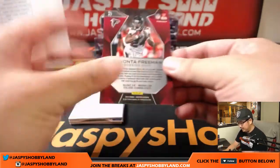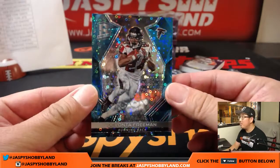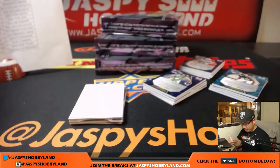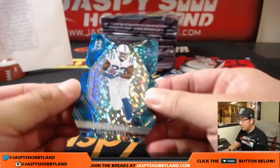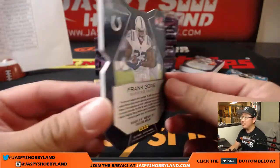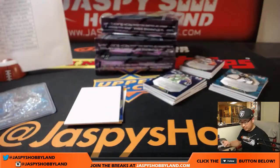All right — Devonta Freeman, three out of 50, neon blue, bubbles in the background. Dirty birds, Scott V. Frank Gore, neon blue, 17 out of 35. Colts, that'll go to Jeremy Murrell.